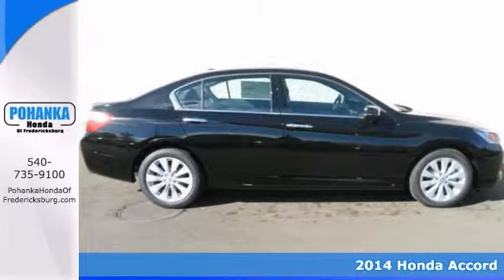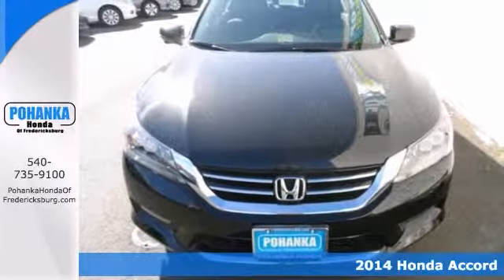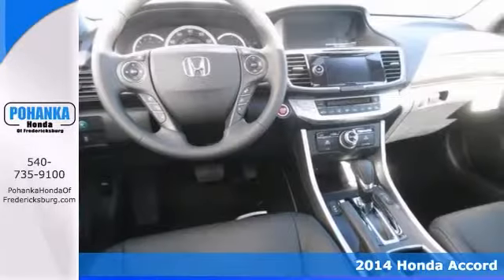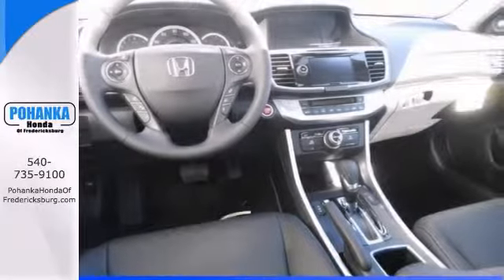If you've been longing for just the right 2014 Honda Accord Touring, stop your search right here. This one's guaranteed to fit your needs. Climb inside, knowing it will always get you where you need to go, on time and every time.